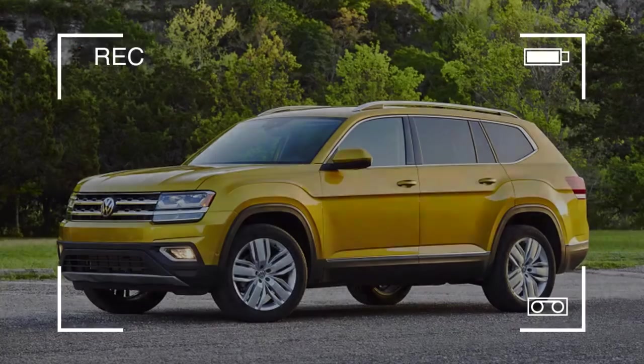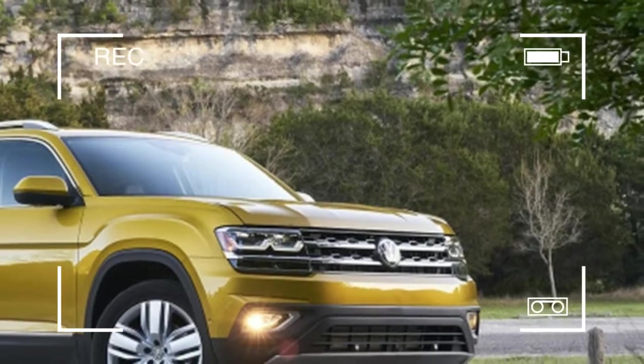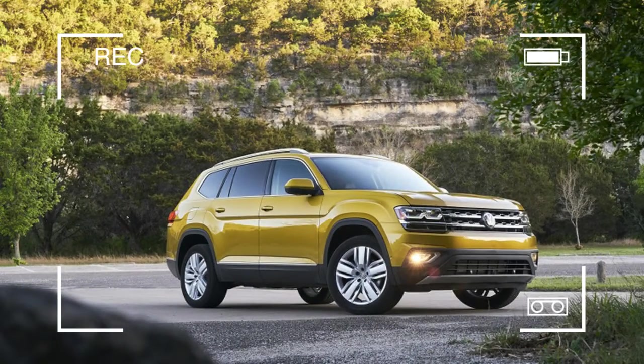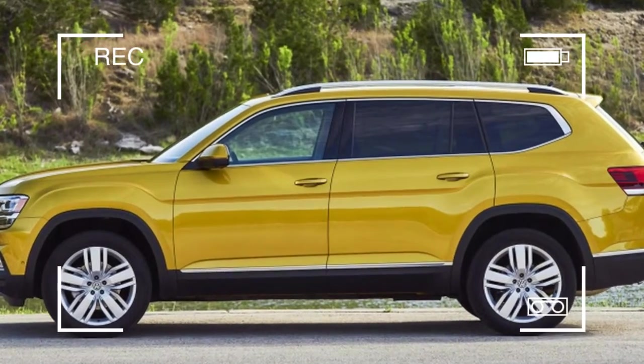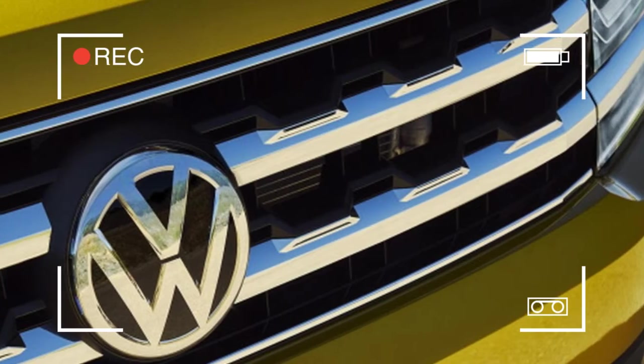Today, a car for the people — specifically Americans — needs to be big and relatively affordable. The 2018 Volkswagen Atlas nails those two bullet points, offering seats for up to seven passengers at a starting price of $31,245.